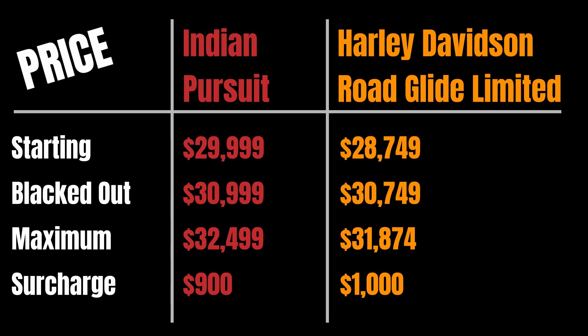However, if you go with the blacked-out version — the starting price is gloss black paint with chrome finishes — the Indian Pursuit starts at $30,999 where the Road Glide Limited is at $30,749, a much smaller discrepancy. Based on paint, the maximum price of the Pursuit is $32,499 where the Road Glide Limited maxes out at $31,874.